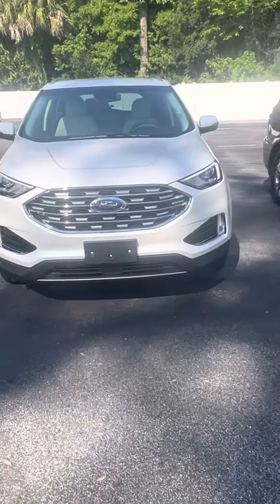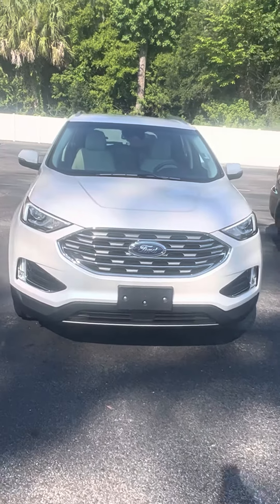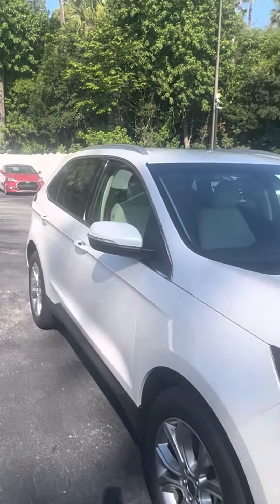Good morning, this is Greg at Richie Auto. You called in on the 2019 Ford Escape Titanium — I want to show you a quick video of it.